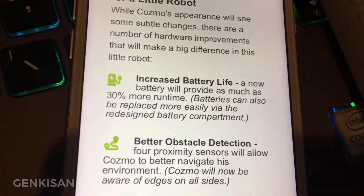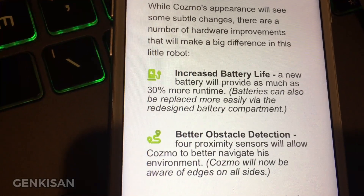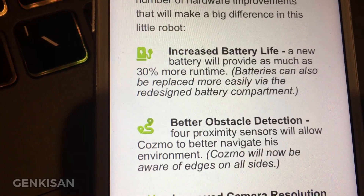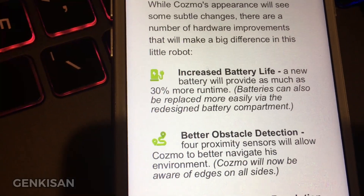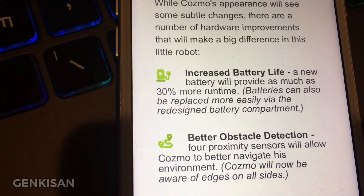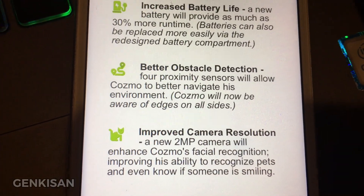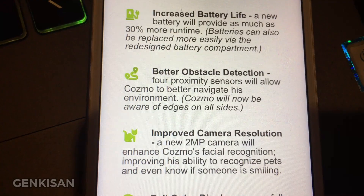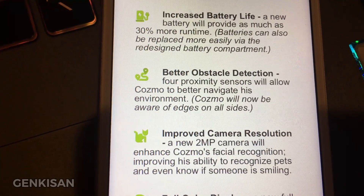One improvement is increased battery life — it's going to have 30% more runtime, and the batteries can also be replaced more easily via the redesigned battery compartment. That's a plus because with the original Cosmo, it was almost impossible to replace the battery. Also, better obstacle detection via proximity sensors will allow Cosmo to better navigate his environment, and Cosmo will now be aware of edges on all sides.